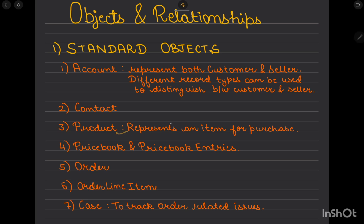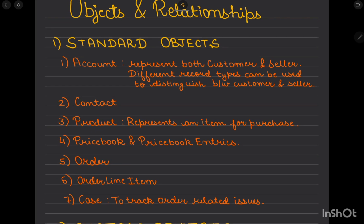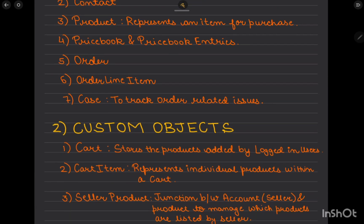We'll also use the Product object to represent the inventory of products. These objects are generally used in Sales Cloud and CPQ. We'll utilize Price Books and Price Book Entries to manage pricing for customers and sellers. Orders and Order Line Items will be generated per account to track what has been ordered. Case objects will track order-related issues, bringing Service Cloud into the picture.